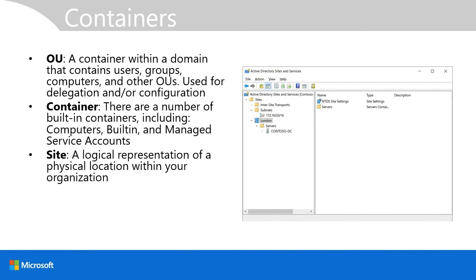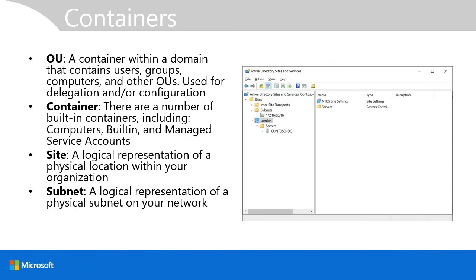A site is a logical representation of a physical location within your organization. For example, if you have an office in London, you typically create a site object for London and associate that site with a number of subnets. In this way, computers can determine their location based on their IP in relation to configured subnets linked to site objects. A subnet is a logical representation of a physical subnet on your network.